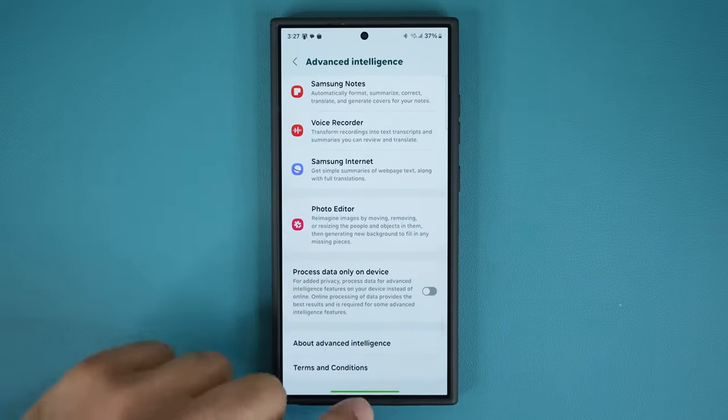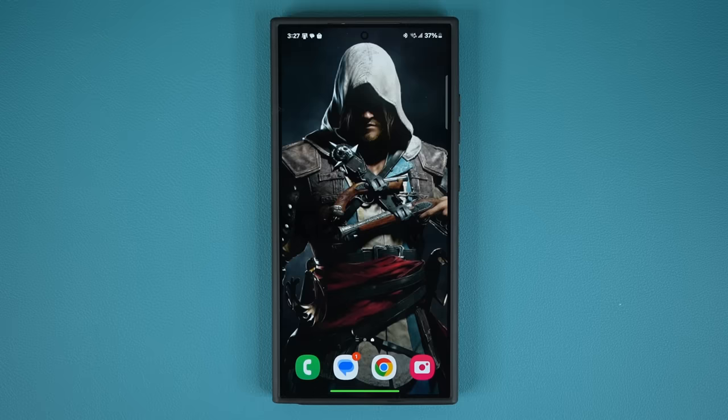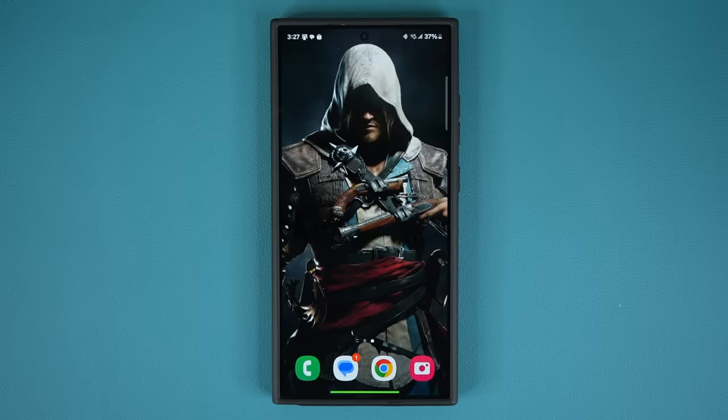We'll give you guys the details, but for now that's what you need to know. March 28th the update starts to roll. If you have an unlocked model, look for April. It's going to be One UI 6.1 with Galaxy AI. Stay tuned for all the new features detailed on the actual smartphones once we get it. Any questions, comments, or concerns, drop them down below. Have a fantastic day.